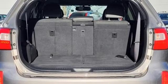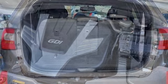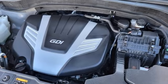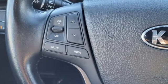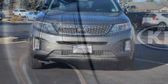Doors and push button start proximity key, Bluetooth wireless audio streaming, first and second row express open and close sliding and tilting sunroof, four wheel drive and automatic transmission.